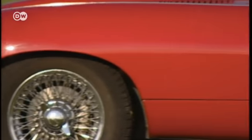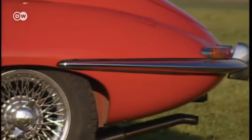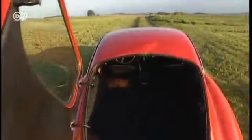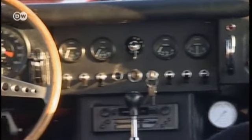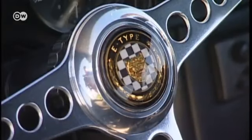The sleek, ground-hugging body is 4 meters 45 long and only 1 meter 19 high. The E-Type's side-opening trunk was an absolute novelty, and it was roomy inside too, unlike the cockpit. The wonderful wooden steering wheel feels great, and the dashboard instruments are easy to read.